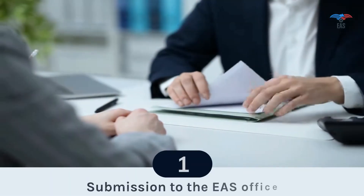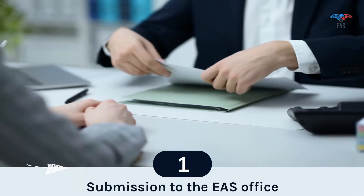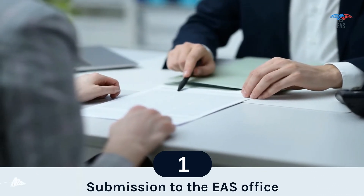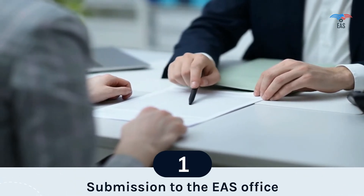Apostille Procedure for the Document — Step 1: Submission to the EAS Office. Excellent Apostille Services is a private, professional, non-government agency that collects documents from all over India and submits them to the Ministry of External Affairs. The submission to EAS is the beginning step of the Apostille Procedure.